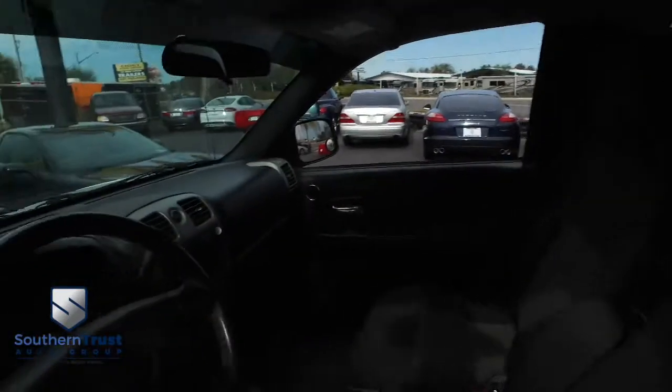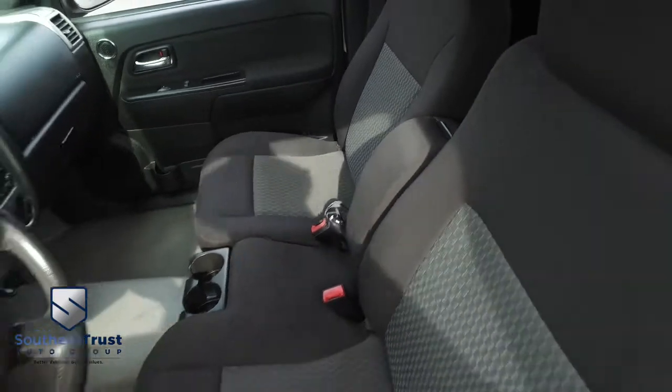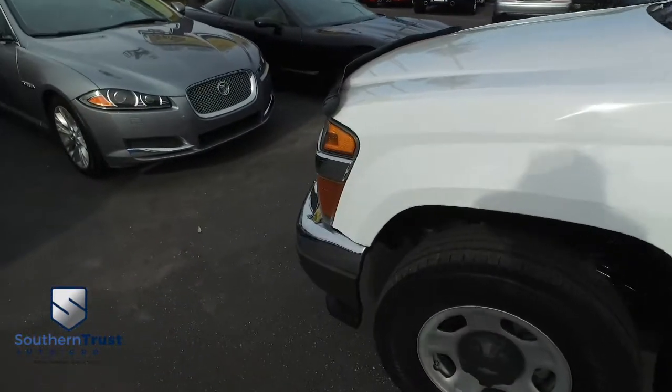This thing is absolutely stunning, guys. You've got cruise control, 76,000 miles, CD, AM, FM, MP3 capability, and super-cold AC still blowing out Arctic air.